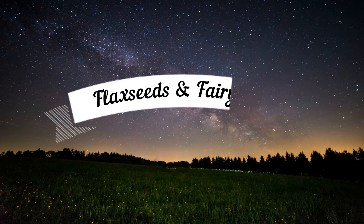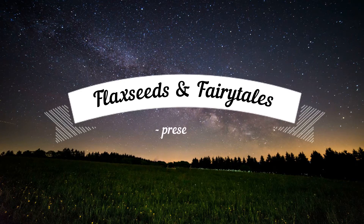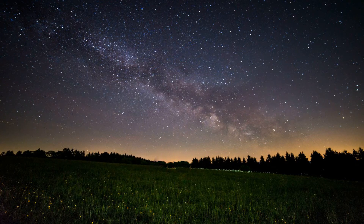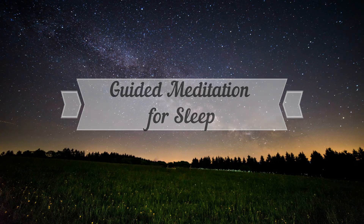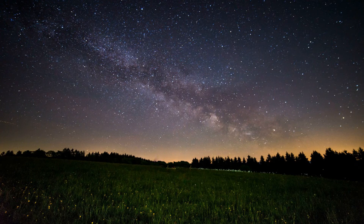Hello, this is Alyssa Reynolds from FlaxseedsandFairyTales.com. Welcome to the guided meditation for sleep. This guided meditation has deep relaxation techniques and calming music to help you fall asleep in just 10 minutes. It's extremely effective for calming anxiety before bed and promoting healing during sleep.